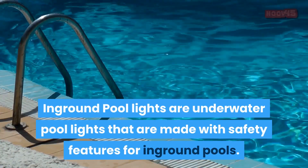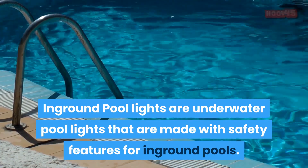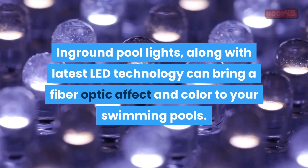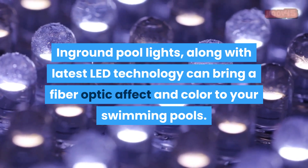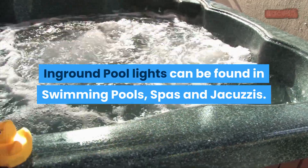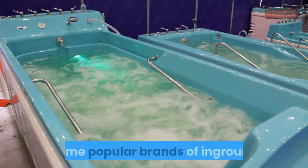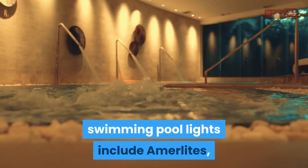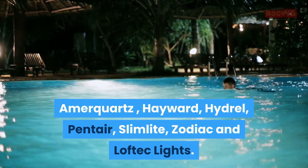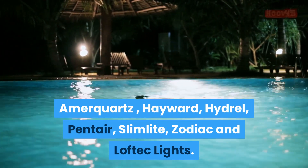In-ground pool lights are underwater pool lights that are made with safety features for in-ground pools. Along with the latest LED technology, they can bring a fiber optic effect and color to your swimming pools. In-ground pool lights can be found in swimming pools, spas, and jacuzzis. Some popular brands of in-ground swimming pool lights include Ammerlites, Ammerquartz, Hayward, Hydral, Pentair, Slimlight, Zodiac, and Lovetech lights.